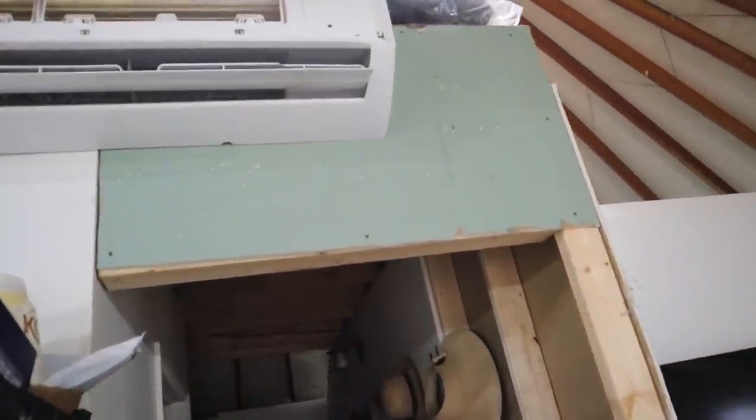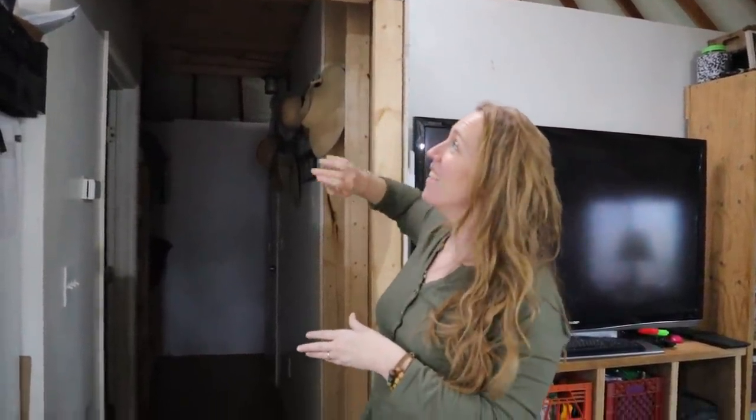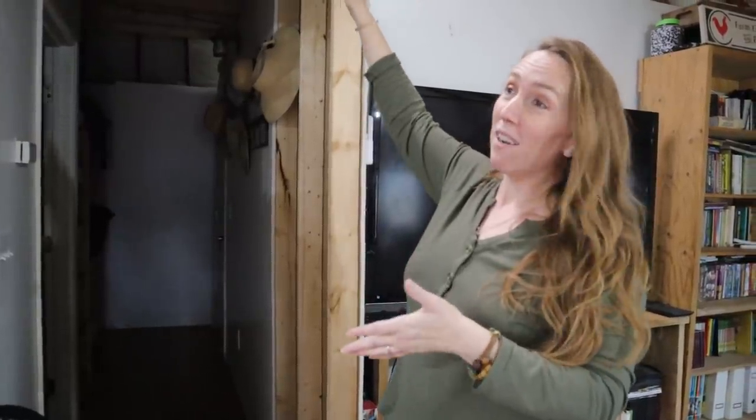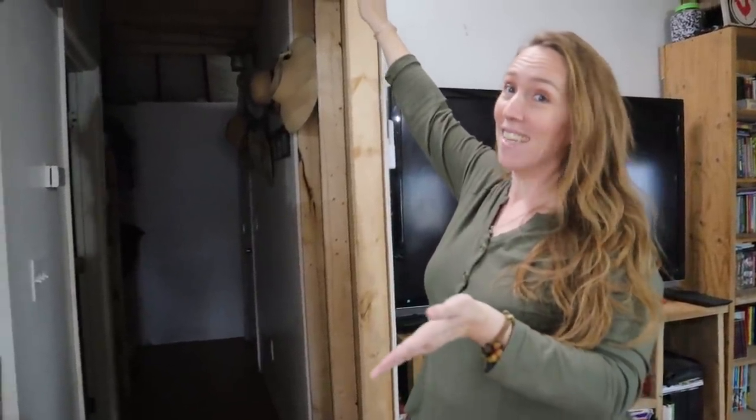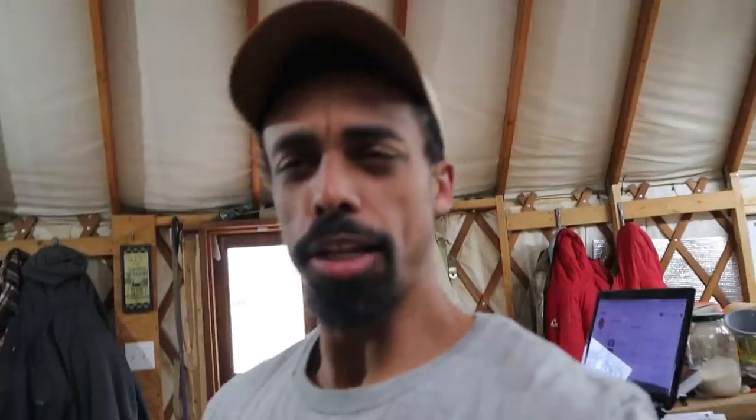People probably wonder why our walls are two different colors. With the mini split up there, we had to kind of make an addition to the wall and we just put up whatever drywall we had. We haven't painted because we really want to redo things in here. What happened is we had to add another section so the mini split system would actually fit on the wall — we put the drywall up but haven't completed the project yet.